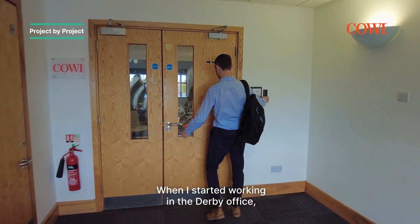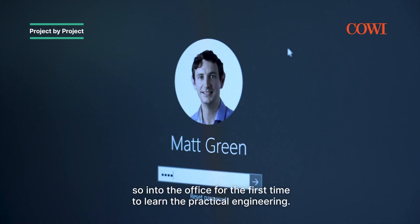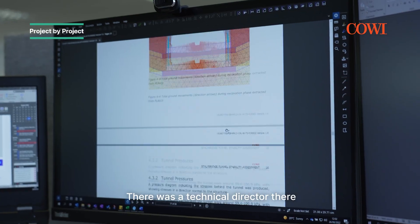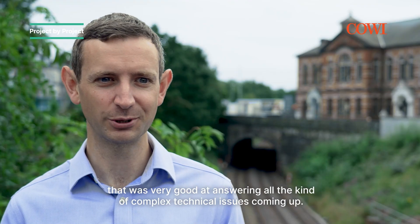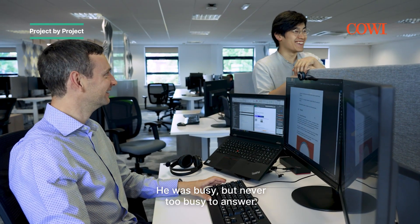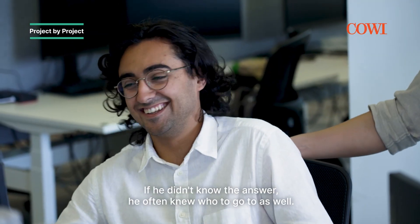When I started work in the Derby office, I'd come fresh out of university from learning all the theory, into the office for the first time to learn practical engineering. There was a technical director there that was very good at answering all the complex technical issues coming up in the office. He was busy, but he was never too busy to answer. If he didn't know the answers, he often knew who to go to as well.